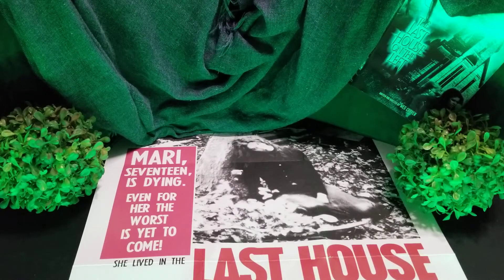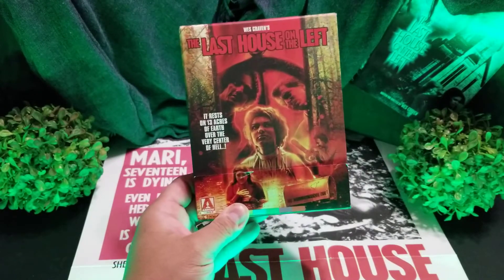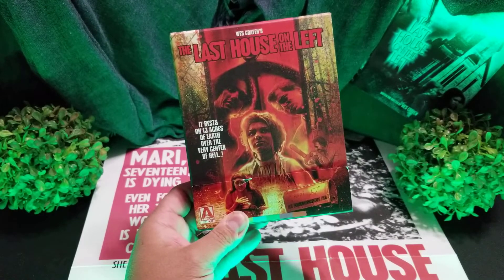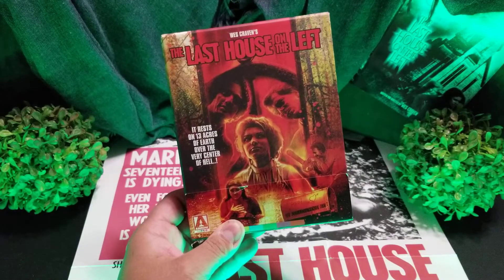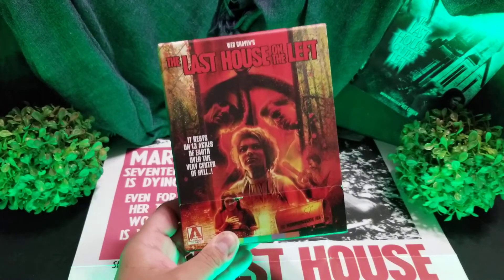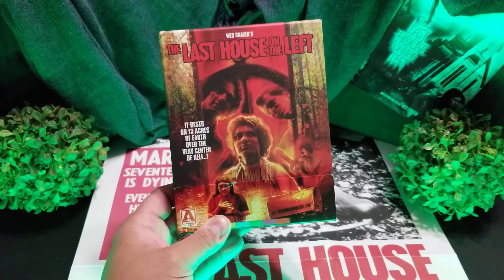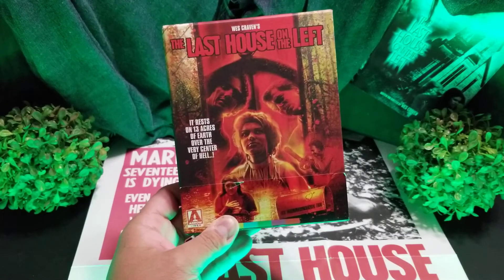Today, as you can probably tell by the poster here, I'm spotlighting the Arrow 2018 release of Last House on the Left. Yes, can a movie go too far? There's a lot of debate about this movie — whether it's right or wrong or if it ever should have been made. My opinion is: if you like it, you like it; if you don't, don't watch it. Released originally in 1972, three years before my smiling face was born.